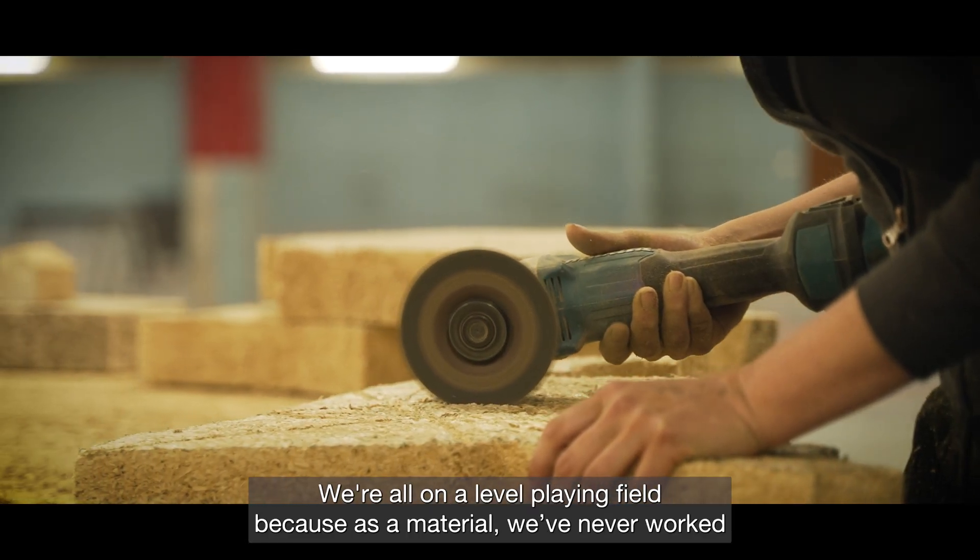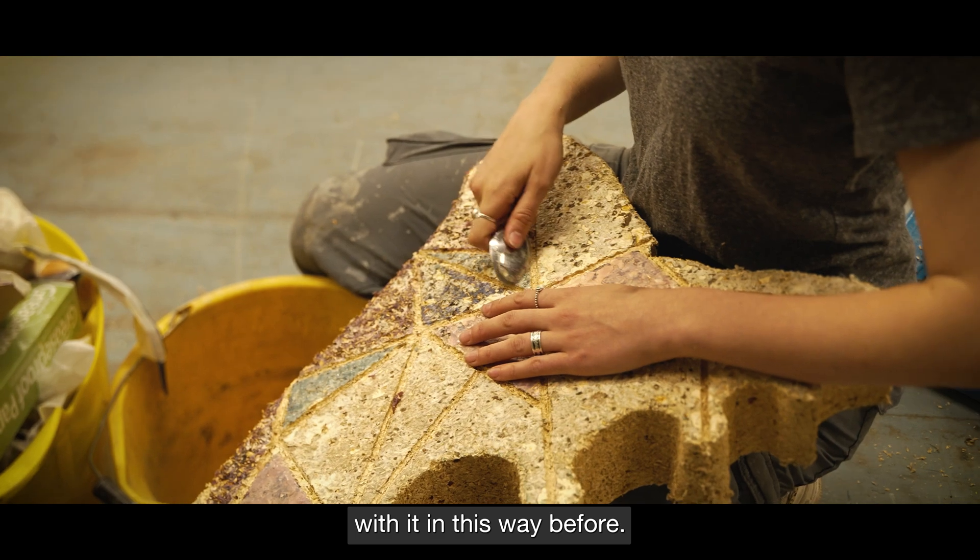It's really exciting — we're all on a level playing field because as a material we've never worked with it in this way before.